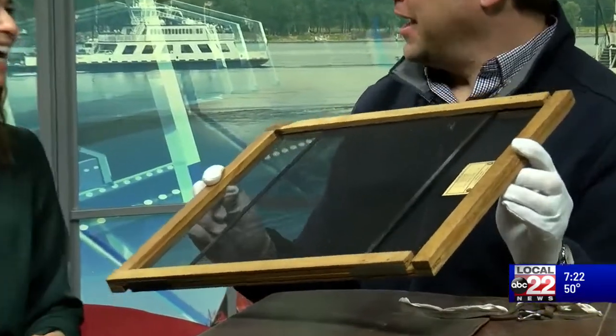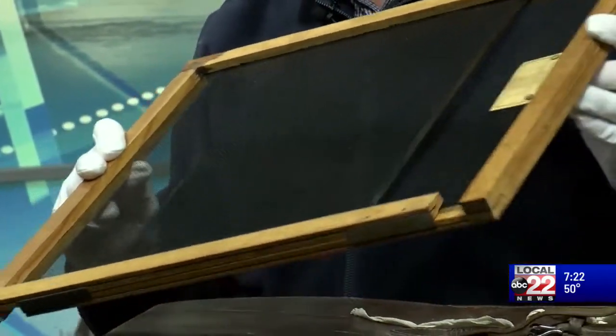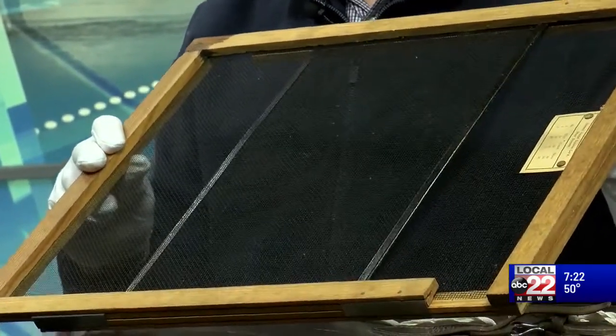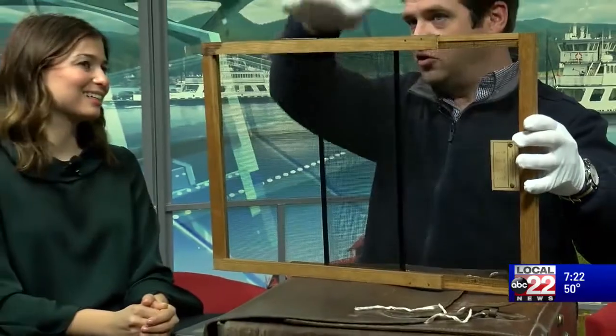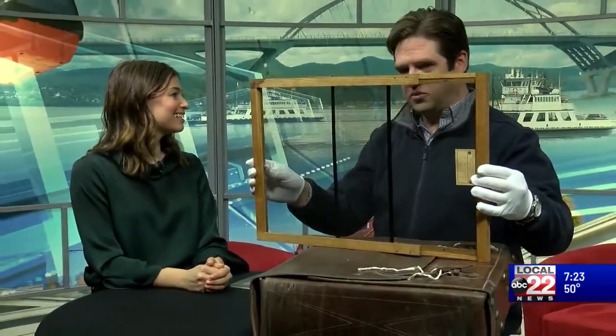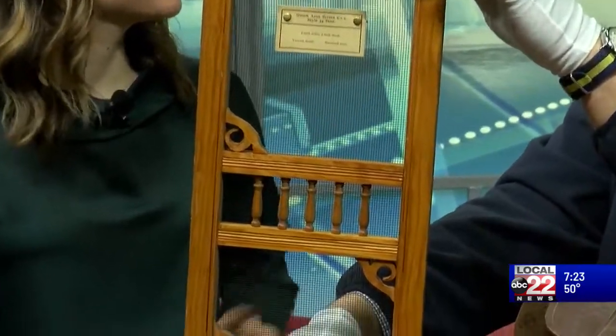I think some of our older viewers will recognize these screens — they expand like this, they slide. You would open your sash window, put this in, and extend it to the edges of the window, then close the window on top. And there you go — you have a screen to let the air flow.